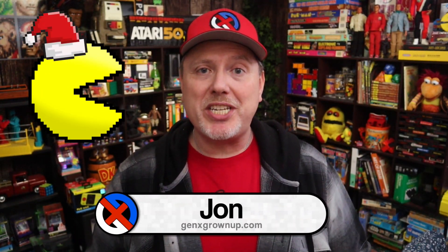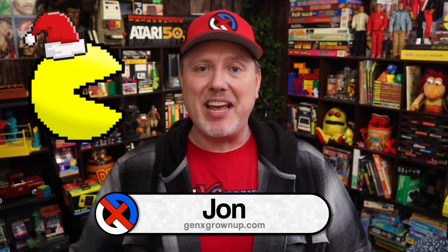Hey there, it is December 23rd, we're almost there. This is my 23rd day of my 24 Days of Pac-Man, where throughout the month of December each day I've been showing you one Pac-Man themed item from my gaming collection.